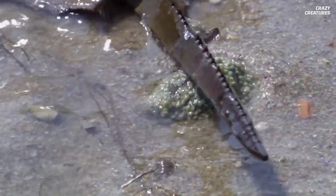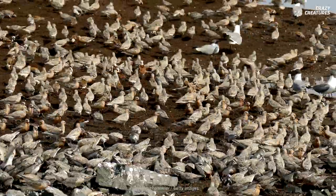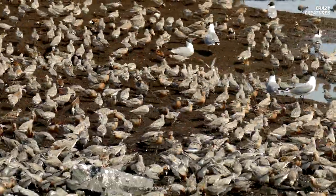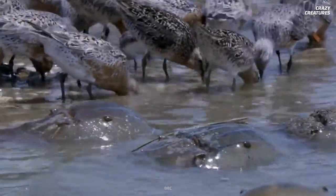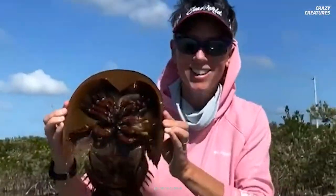This has affected the food chain. Migratory birds, like the red knot, have been affected by the decrease in horseshoe crabs. The crabs are their main food source as the birds migrate between Chile and the Arctic.